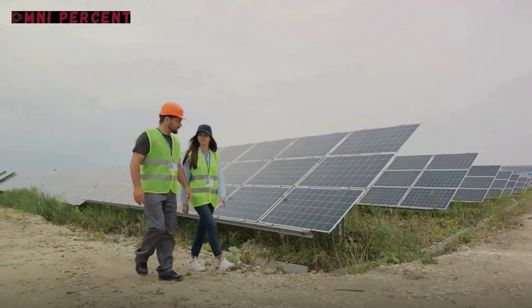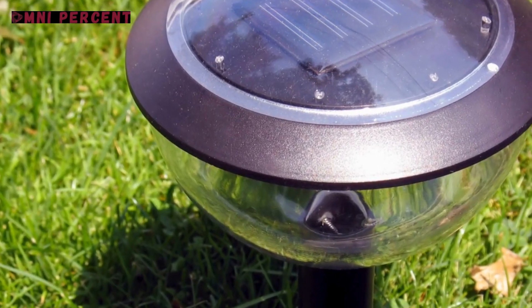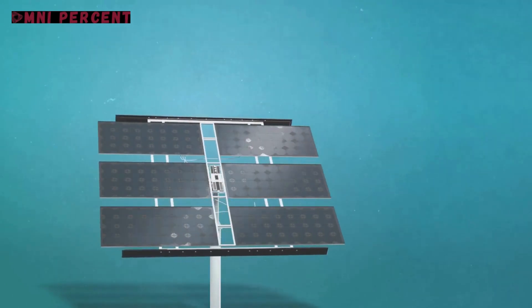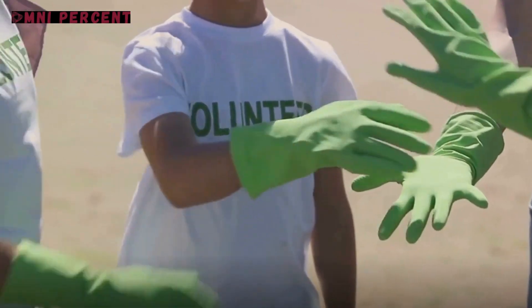Now let's travel to a region with limited access to electricity. Here, a resourceful group designed and built solar-powered lamps using recycled materials. These lamps lit up homes, schools, and businesses, replacing dangerous kerosene lamps and improving the quality of life.